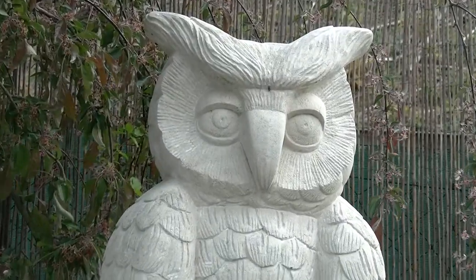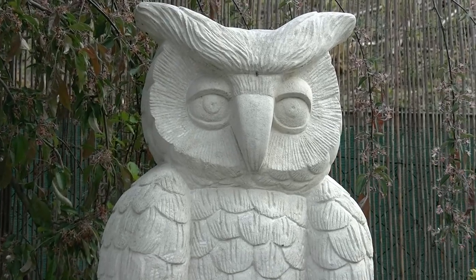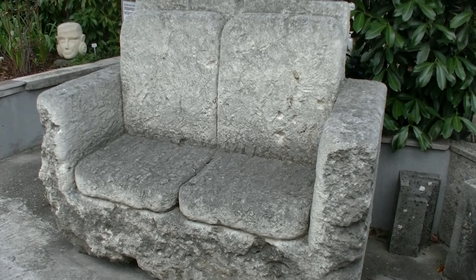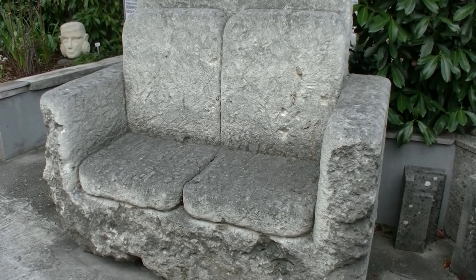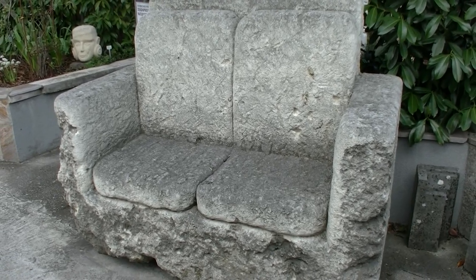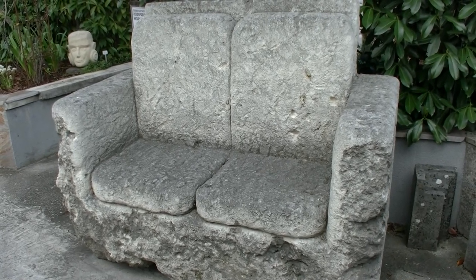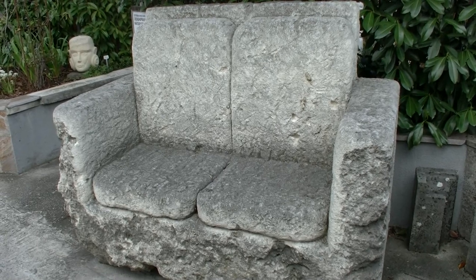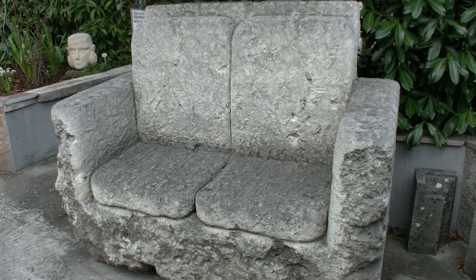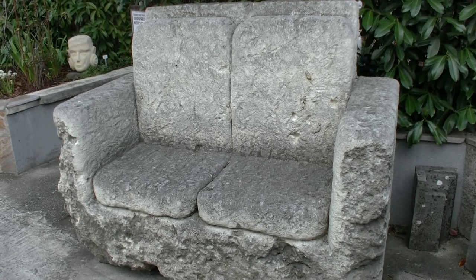Die Eule hat circa 400 Kilo und ist auch aus einem Sandstein geschlagen. Und wenn ich diese Sitzgarnitur sehe, dann glaube ich dir jetzt auch langsam aber sicher den Gabelstapler. Ja, wobei der Gabelstapler bei diesem Sofa leicht überfordert war, weil der Rohblock hatte vier Tonnen und der Stapler hebt nur knappe drei Tonnen. Das heißt, ich brauche die Unterstützung von einem Schwerlasttransport.